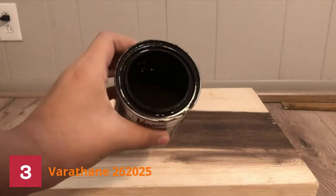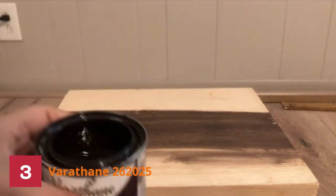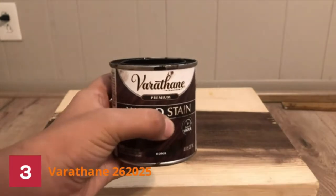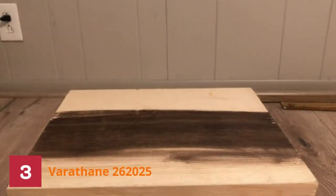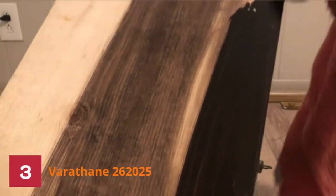Number 3: Varathane 262025 Finish. Are you looking for a fast-drying wood stain that will give your interior projects a rich, dark finish? This high-quality formula is perfect for furniture, cabinets, doors, trim, and paneling. It delivers beautiful results with ease, thanks to its easy-to-use applicator pad.